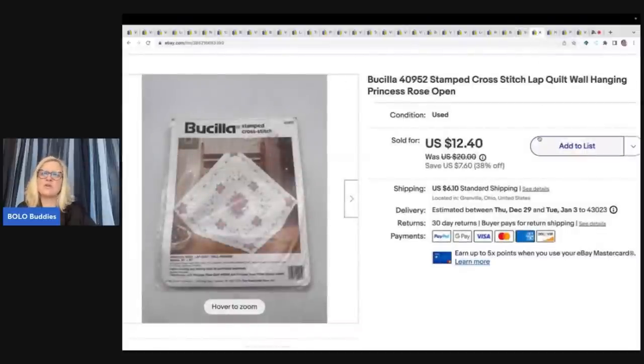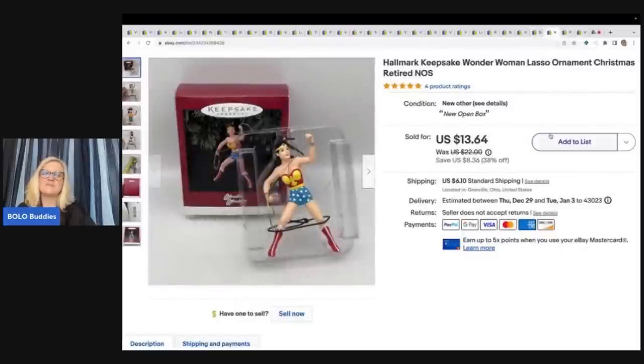This is a Bucilla cross stitch lap quilt wall hanging — the Rose Princess Rose pattern. It came from an estate sale where I got all of a crafter's items, and I sold it for a best offer of $11 plus shipping. The next item is a Hallmark Wonder Woman Lasso Christmas ornament. I got it at a garage sale for $1 and sold it for $11 plus shipping.